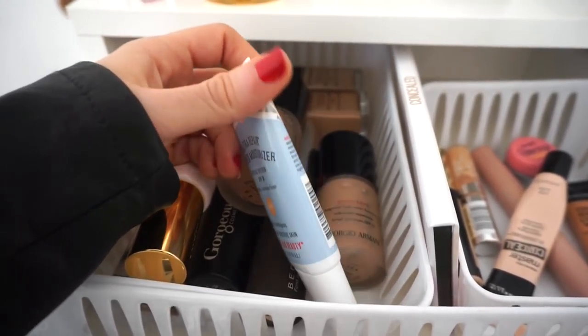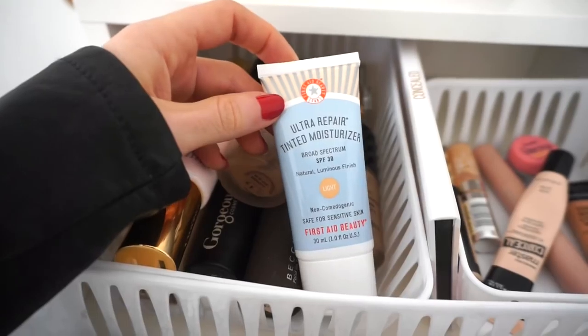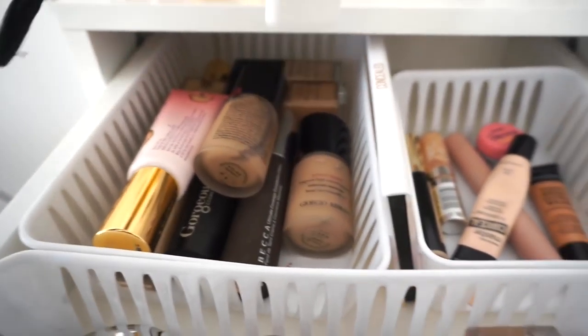It has SPF 30, which is great, and I have mine in the shade Light. Octoly recently sent this over to me so I could test it and share my opinions and thoughts with you guys. I was so excited because you guys already know that I'm so into tinted moisturizers lately. When I saw that they sent this over I was like, 'hell yeah, I'm so excited.' I'll definitely keep you guys posted on how this performs.